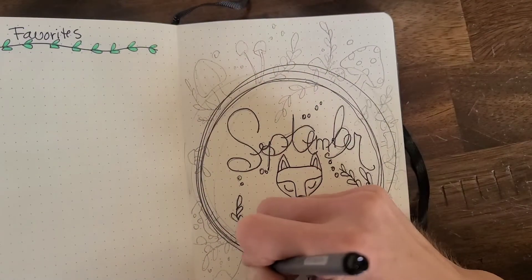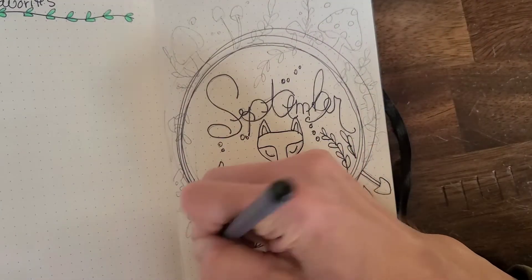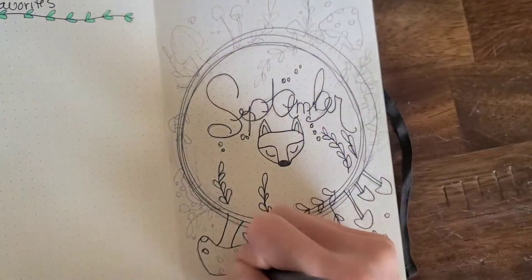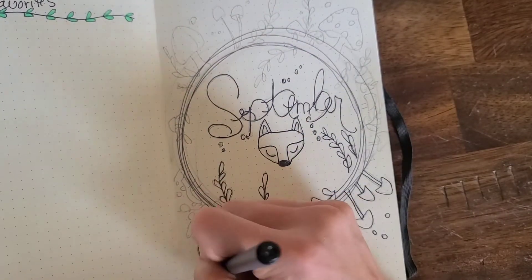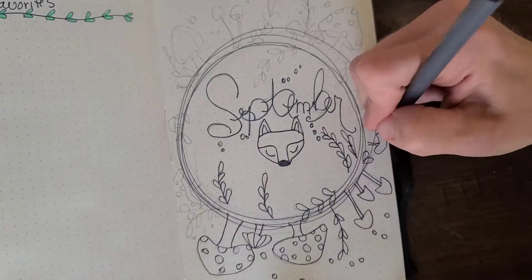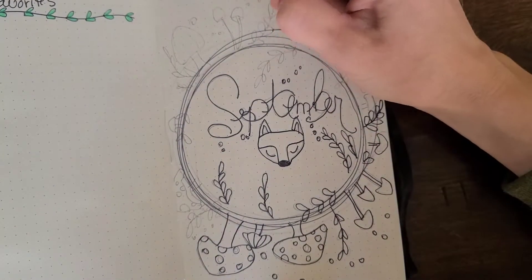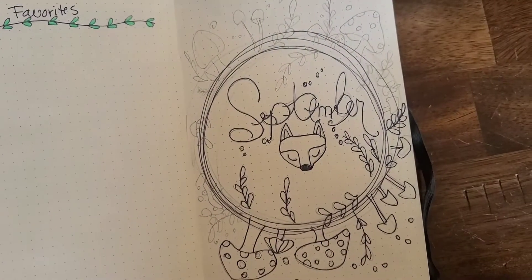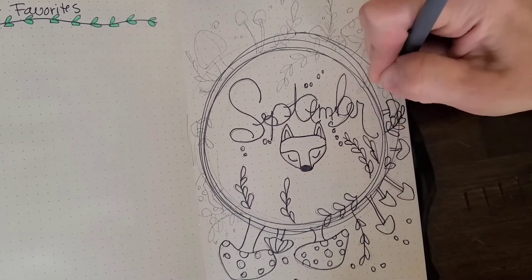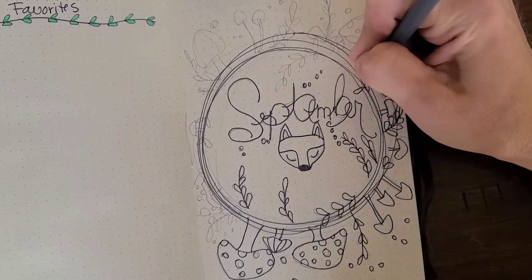So this is just super basic. I just did a sketch of this little fox and mushrooms and leaves. I was kind of debating about whether or not I wanted to include mushrooms, just because mushrooms can occasionally not look like mushrooms, but I think they turned out good. I like them. I think they're cute — folk art, kind of cartoony. I really like it.